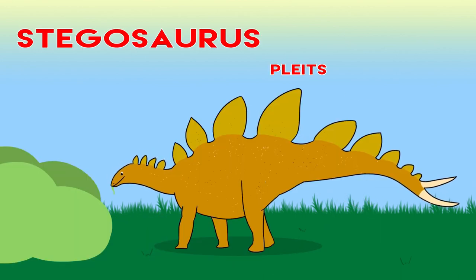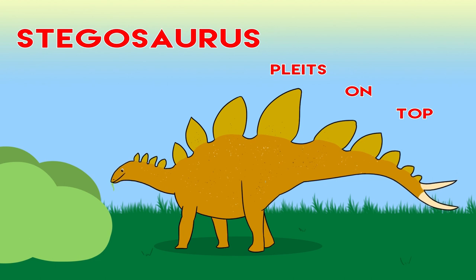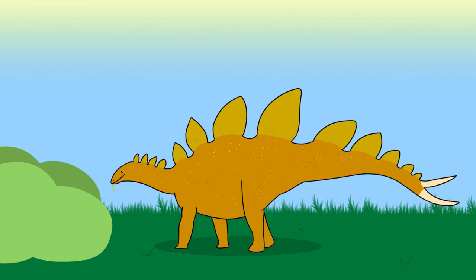Stegosaurus has plates on top and likes to eat plants.